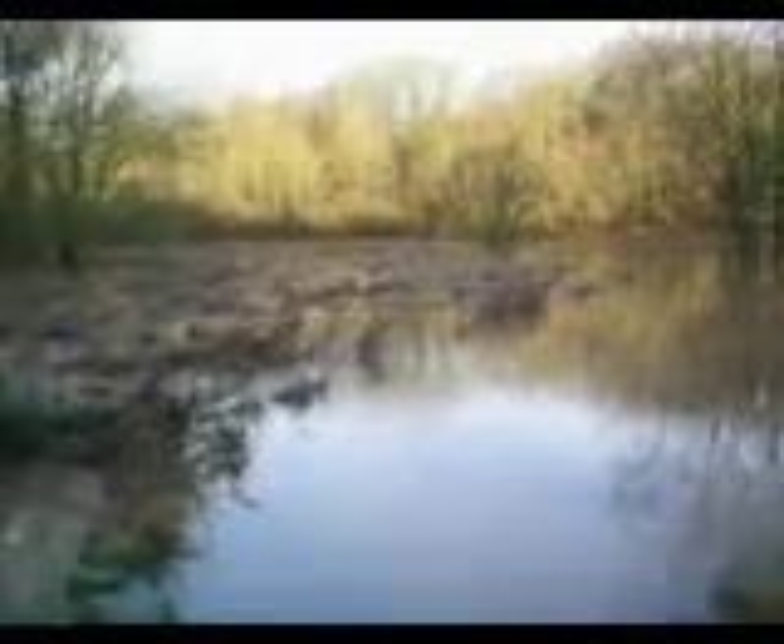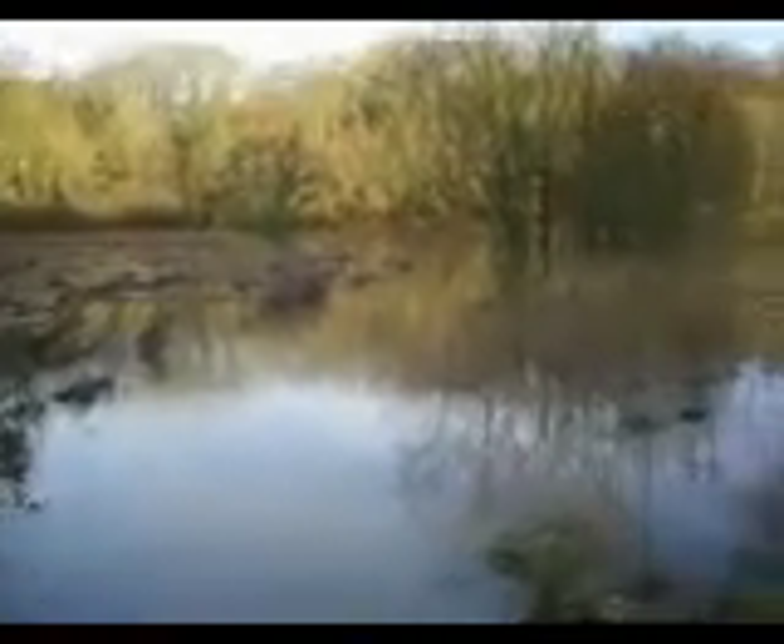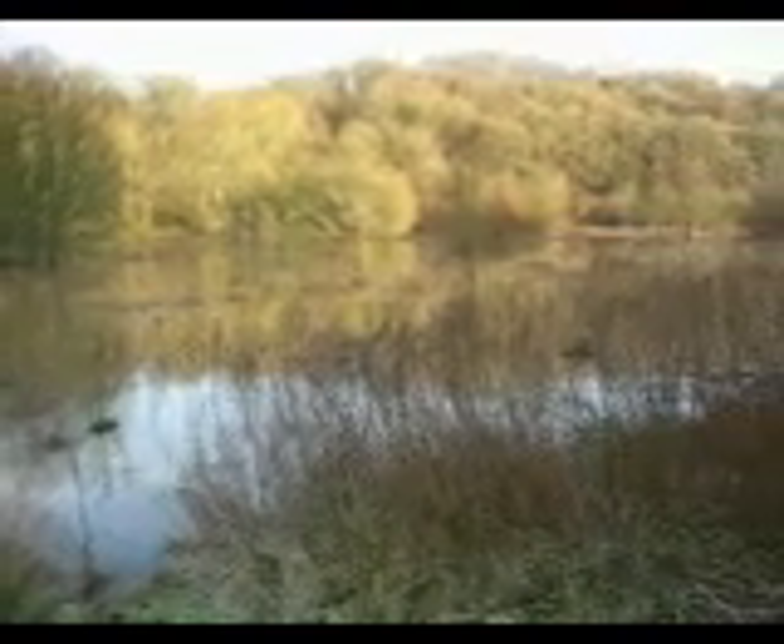Anyway, this is what happened with our rain and tiny bit of snow yesterday that didn't even stick to the ground, because the water's all draining from the county to the north of us.